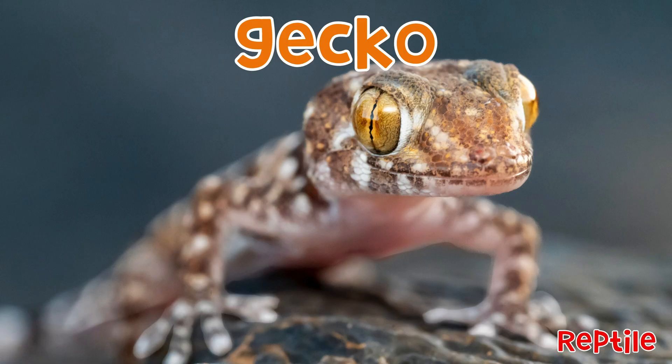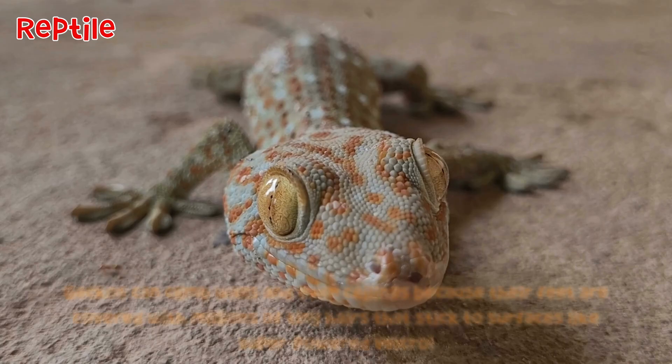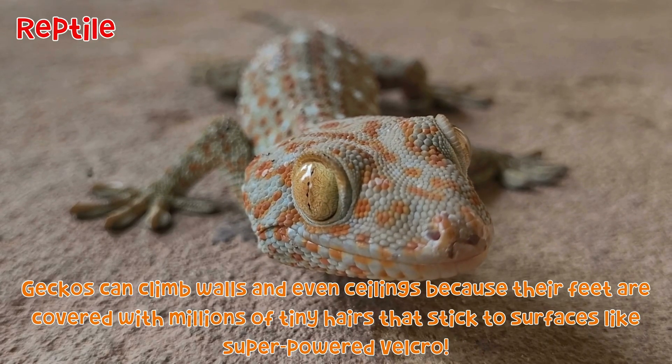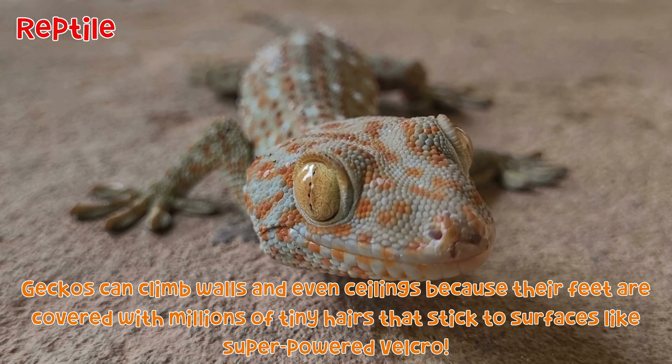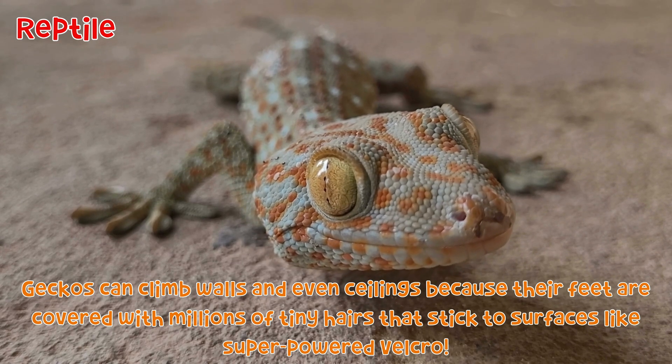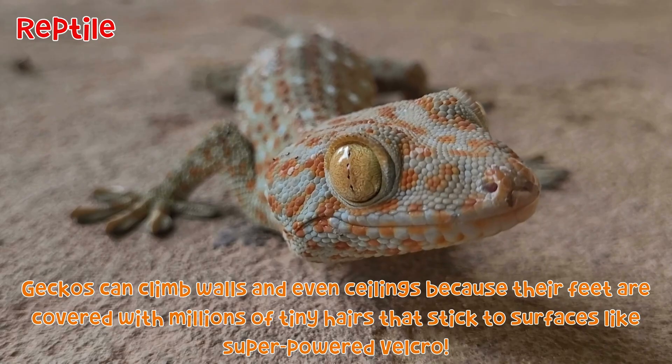Gecko: Geckos can climb walls and even ceilings, because their feet are covered with millions of tiny hairs that stick to surfaces like super-powered Velcro.